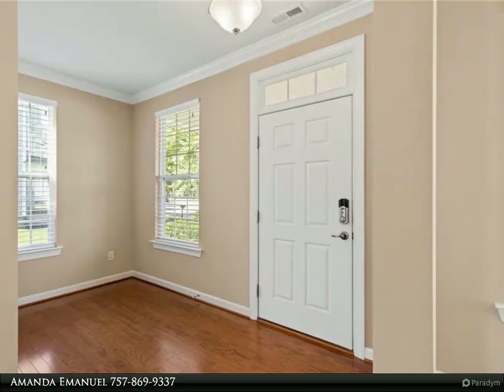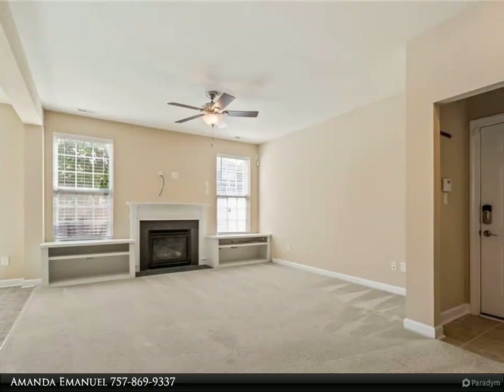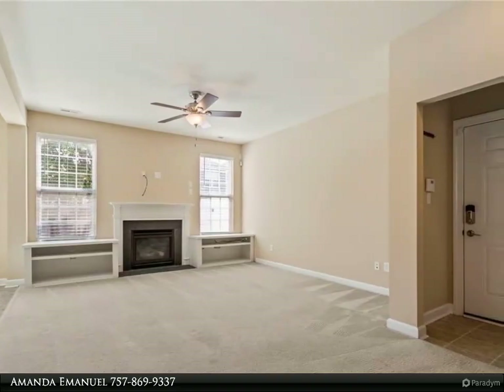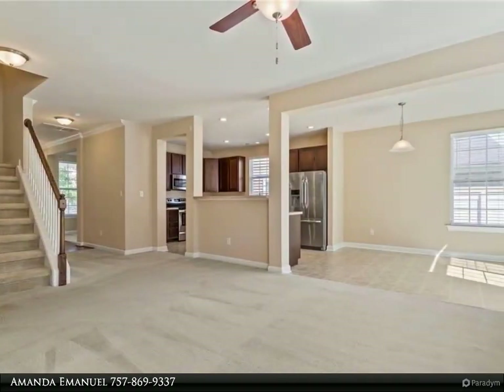The open floor plan ensures a seamless flow from the gathering room to the spacious kitchen, creating an inviting atmosphere for entertaining or everyday living. The backyard space is perfect for hosting gatherings or simply relaxing.